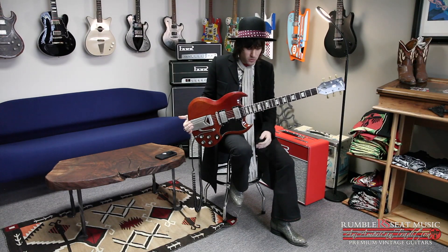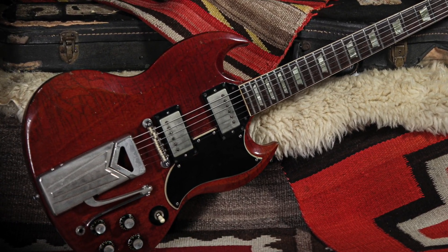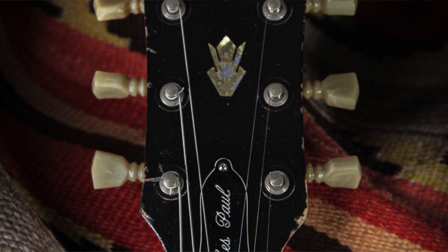Hey guys, it's Tobin at Rumble Seat Music for Off The Wall, and we're talking about another of our favorite guitars in the store. This is a 1961 Gibson Les Paul — of course it's in what we now think of as an SG body style, but the first couple of years they're still bearing the Les Paul moniker. This has got it right there on the truss rod cover.